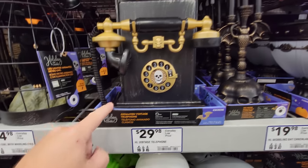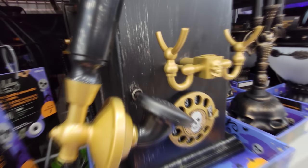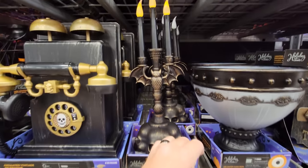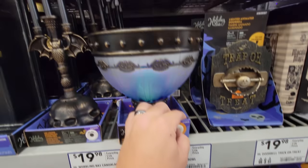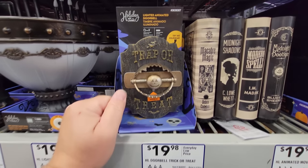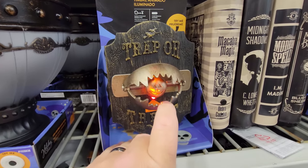We got animated vintage telephone — I'm coming for you, it said. We have the lighted animated bat candelabra — that's cool, it goes back and forth. What is this? Lighted candy bowl — that's really cool. Put your candy in there, illuminated on your front porch. Trap or treat — I guess you stick your finger in here. Oh, it tries to bite your finger — that is hilarious.